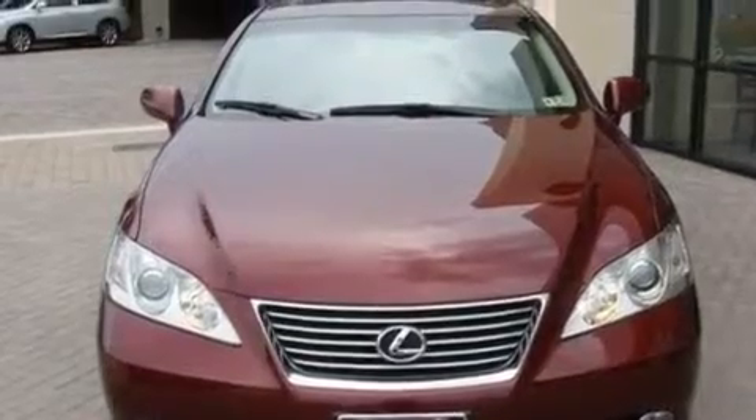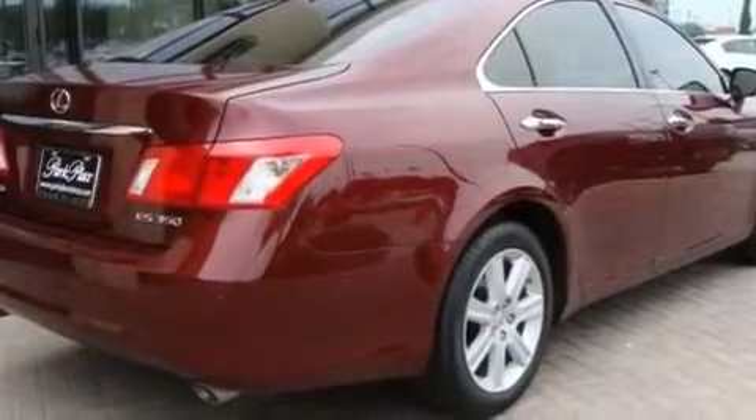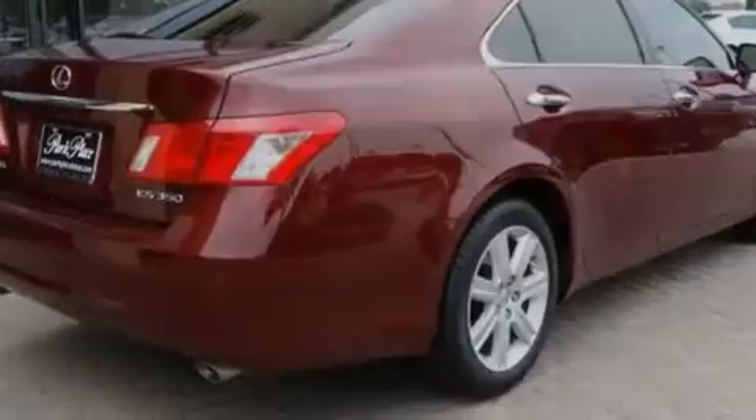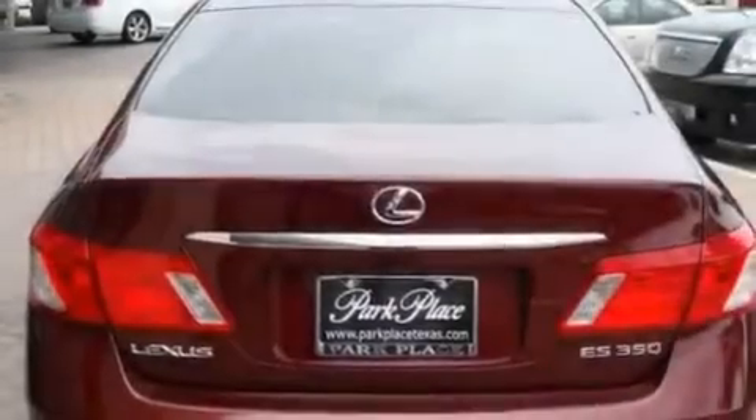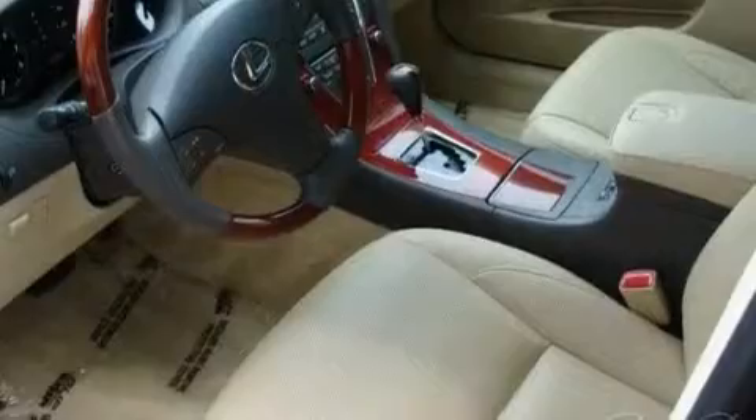Its top features and packages include the Premium Plus Package, air conditioning with automatic climate control, a navigation system, a premium Lexus audio system, interior wood trim accents, stylish 17-inch alloy wheels, and an engine immobilizer theft deterrent system.